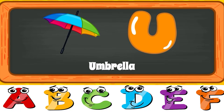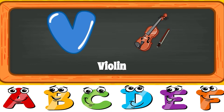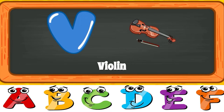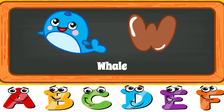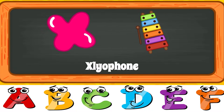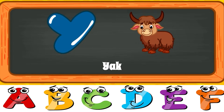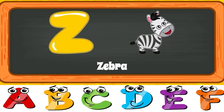U for Umbrella. U for Umbrella. V for Violin. V for Violin. W for Whale. W for Whale. X for Xylophone. X for Xylophone. Y for Yacht. Y for Yacht. Z for Zebra. Z for Zebra.